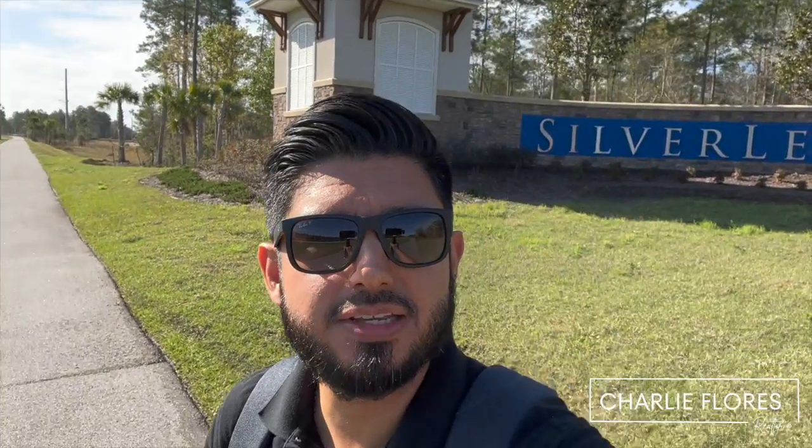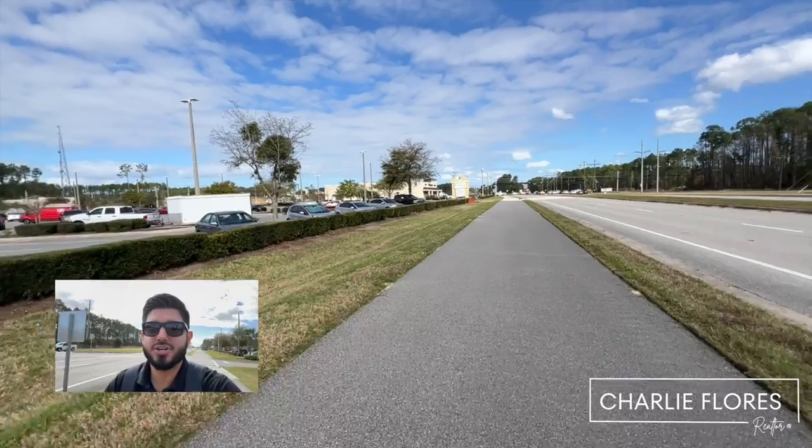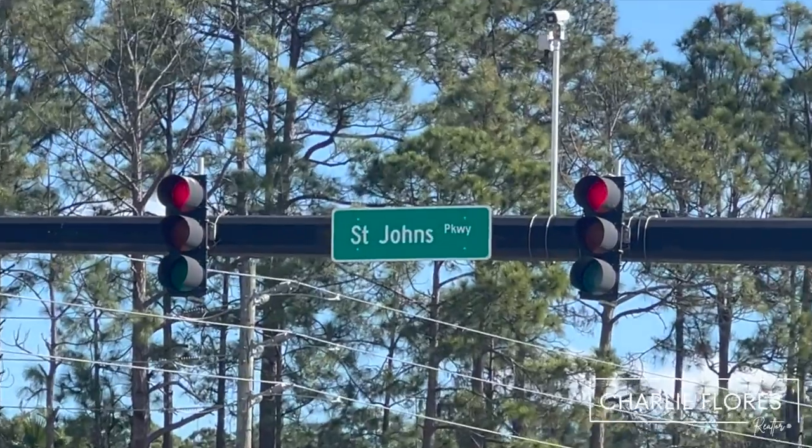In this video, we're going to tour Silverleaf on my bike. Let's roll. All right, we're starting off our tour on the intersection of 210 and St. John's Parkway.